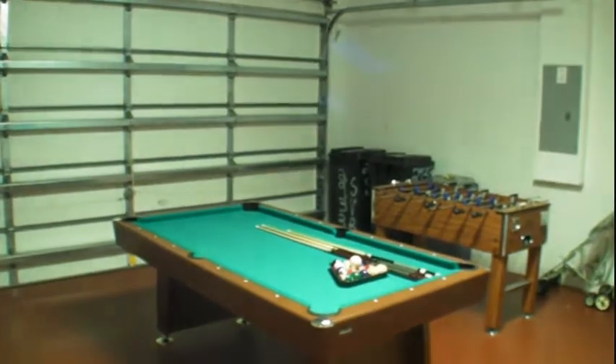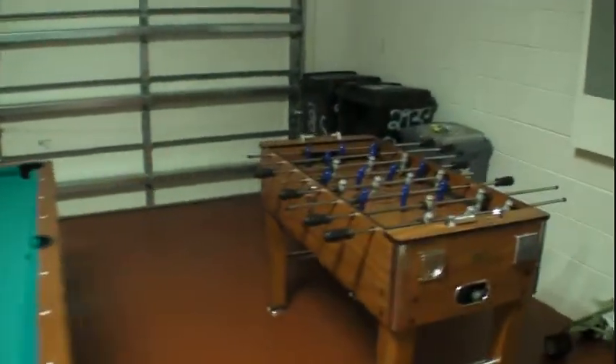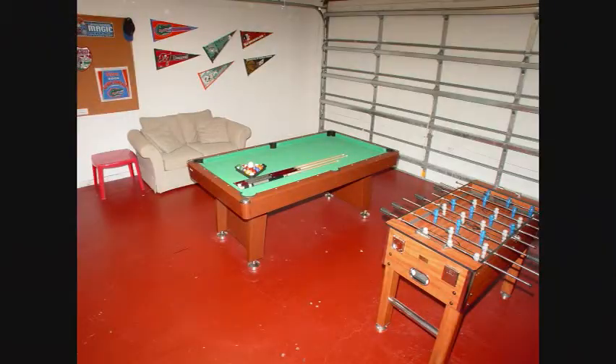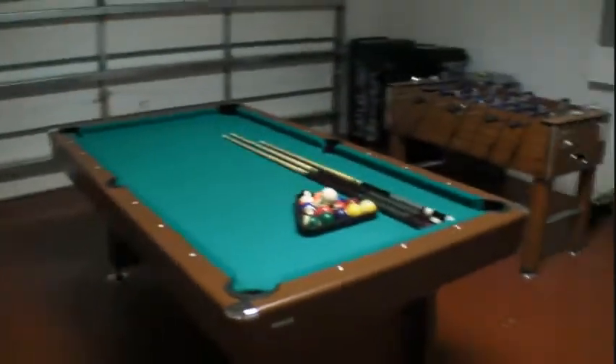Just to the right of that, let's go out and have a look. This is a nice surprise and a good feature — this is a games room garage. We've got a pool table, foosball, and there's some room here for a nice couch. So the kids can have fun in here, make a lot of noise, and not disturb anybody.